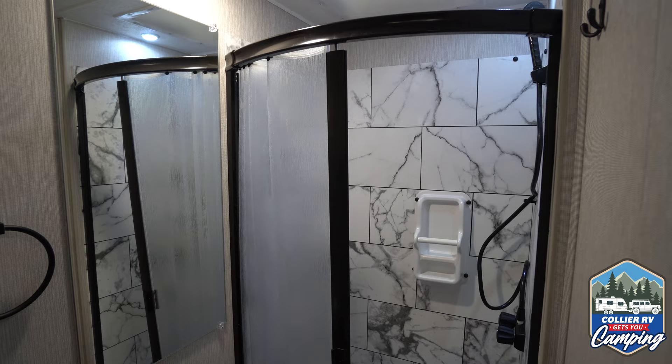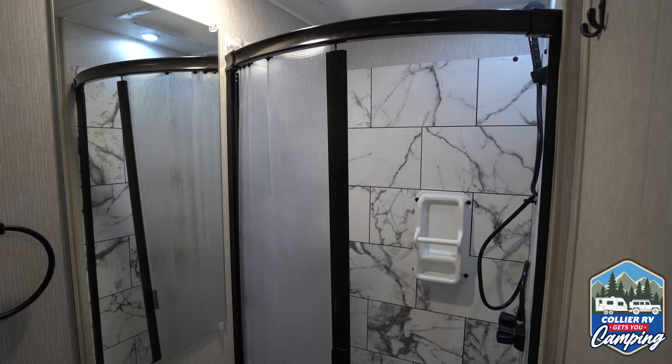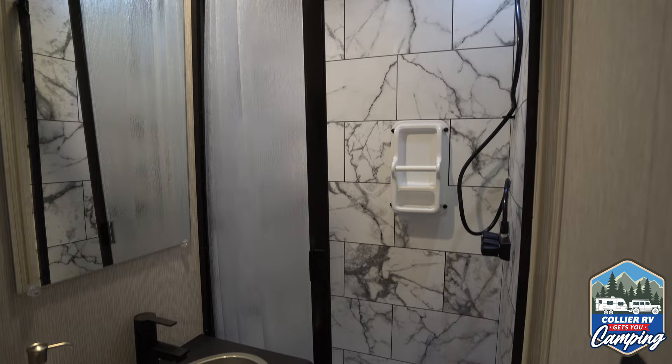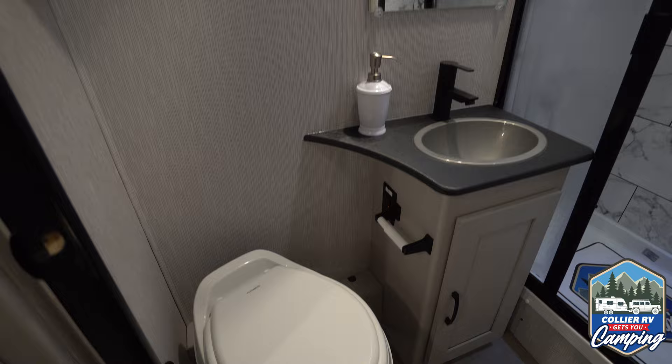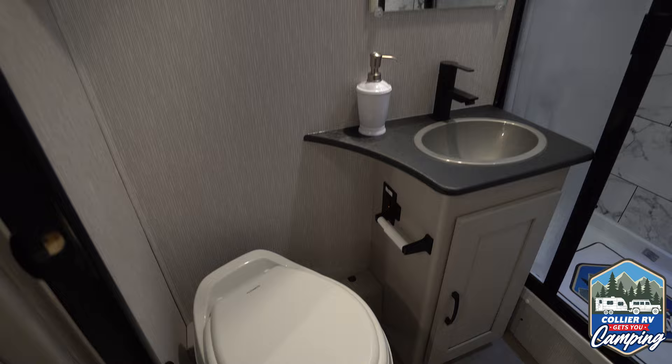Good looking bathroom with extra storage and a huge mirror — a lot of times they'll give you like a 10-inch tall mirror, but not here. Extra power outlets, and real metal fixtures on the sink. Everybody's seen a bathroom before, so let's look at the cool thing in this unit. You see a couple of cabinets up on the wall, your thermostat, some light switches and stuff.